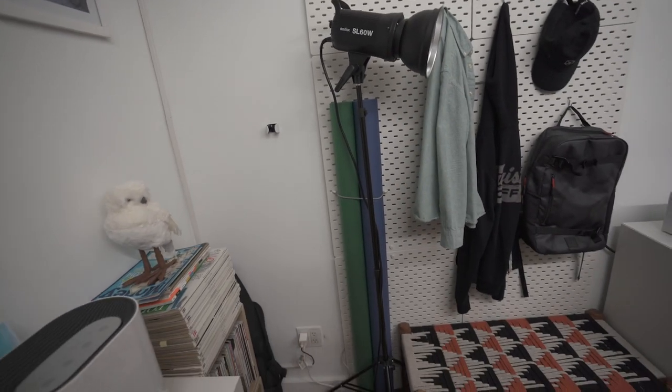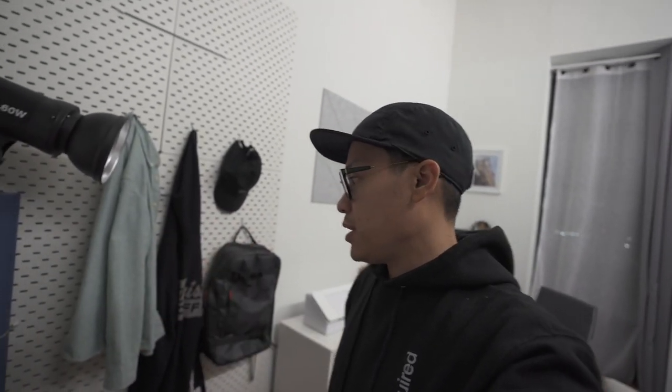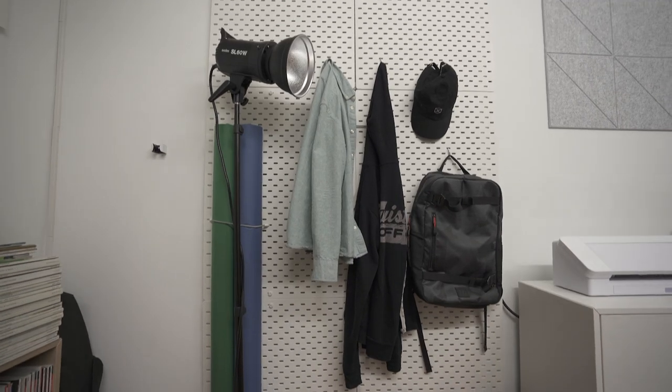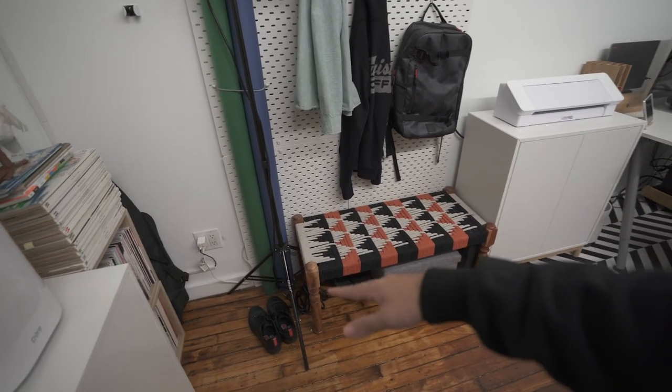Moving on to this light here — this is my new studio light which I've been using for a little bit. It is the Godox SL60W, set up here and ready to go whenever I need some additional lighting inside when I'm recording videos or doing photography.